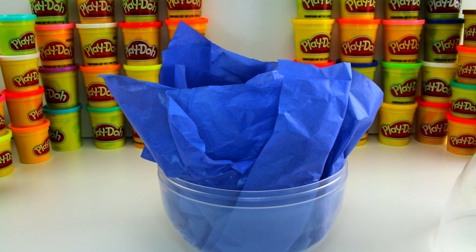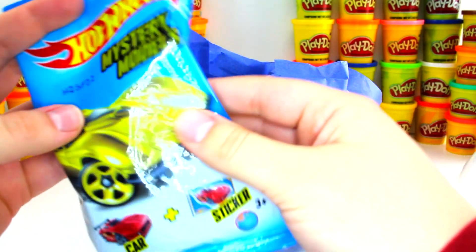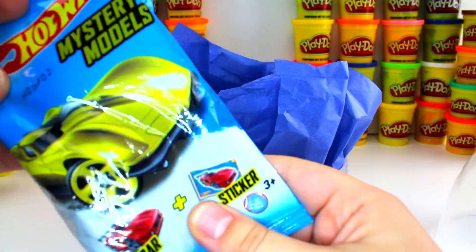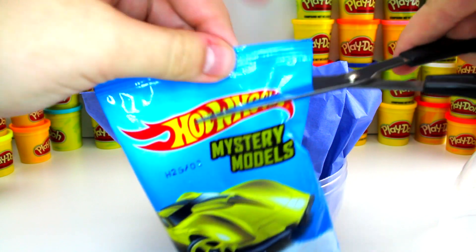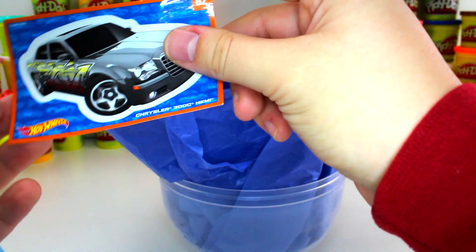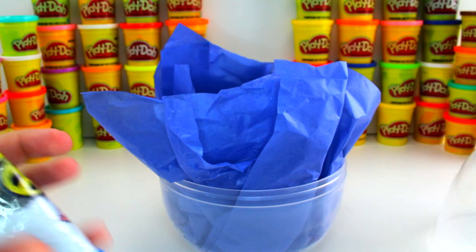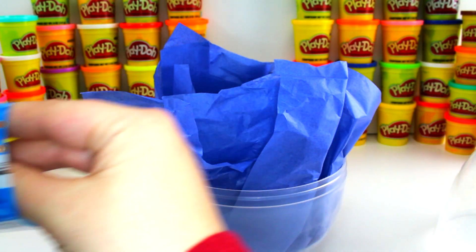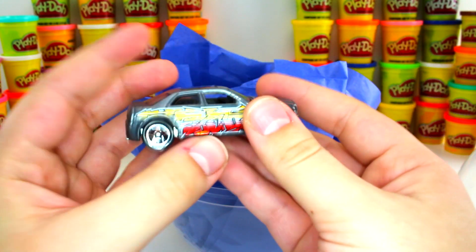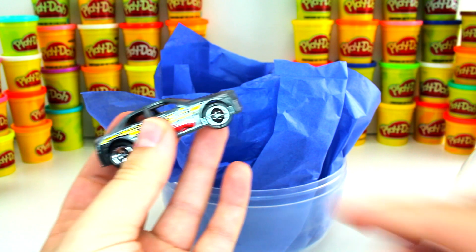Next we have our Hot Wheels mystery models. This one comes with a car and a sticker — it's my first time getting one of these. Here's our sticker: it's a Chrysler 300. Let's see the car! Awesome — it looks like there's some graffiti on the car, it's a nice chrome color, has its windows open and some nice rims on it.